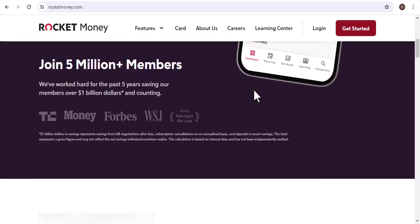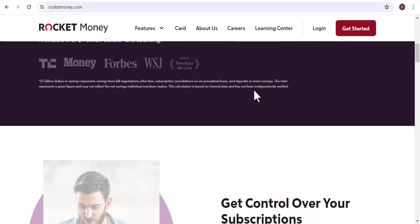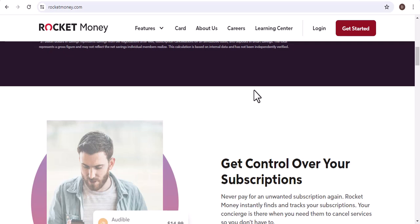For those who are new to Rocket Money, it's a personal finance app designed to help you take control of your finances. It offers features like budgeting, bill tracking, and even debt reduction tools. But can it handle your PayPal transactions?